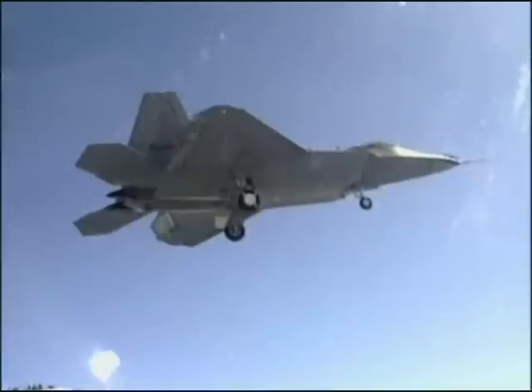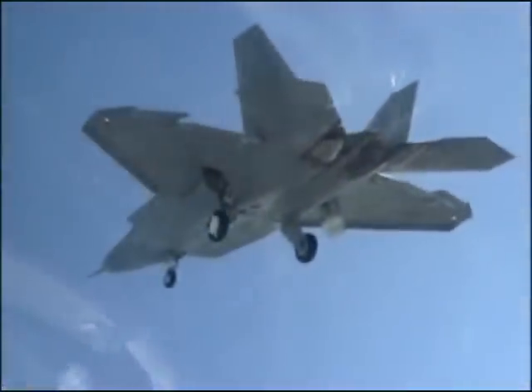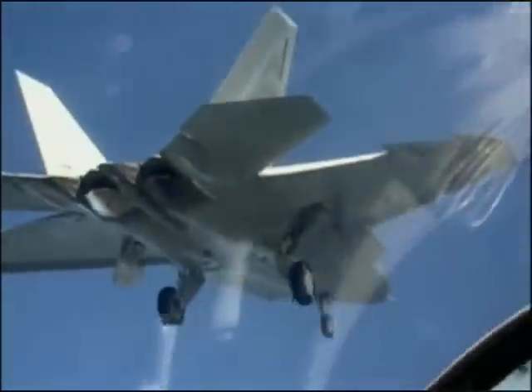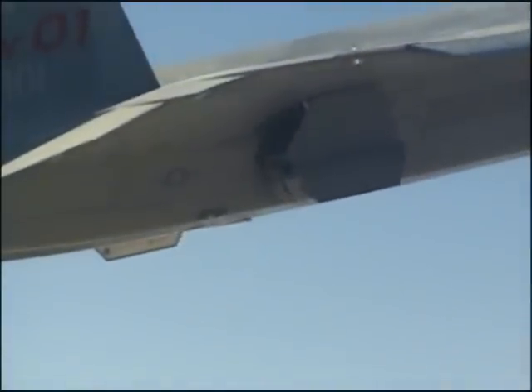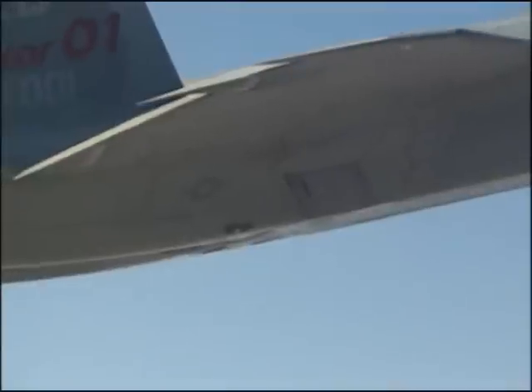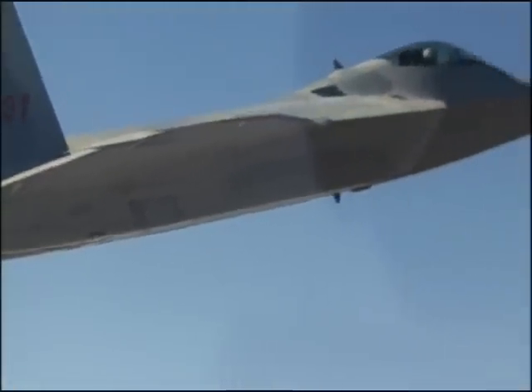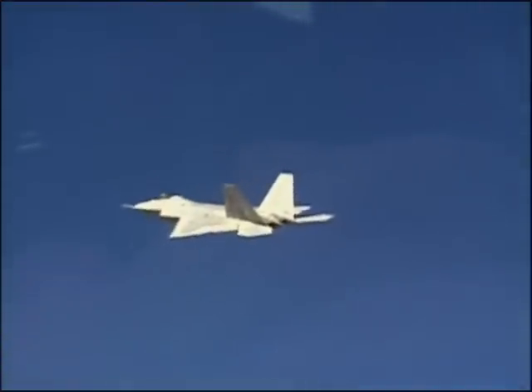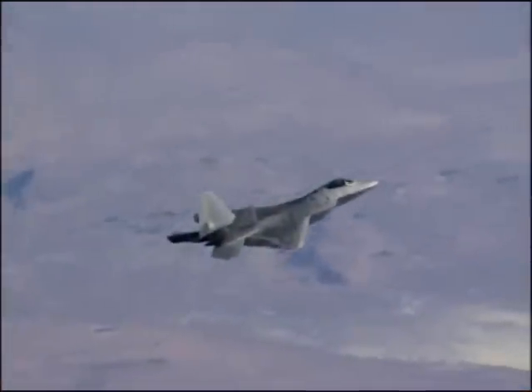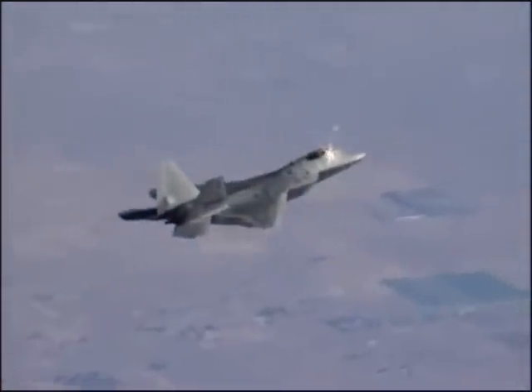The Raptor remained in test at Edwards to finalize the design before production began. Each of the test missions was meticulously planned to make certain its configuration was optimal. With only a handful of prototypes on hand in the early testing phase, the loss of a single plane could have set the program back by months. Colonel Rickerson describes a typical early test mission for the F-22.